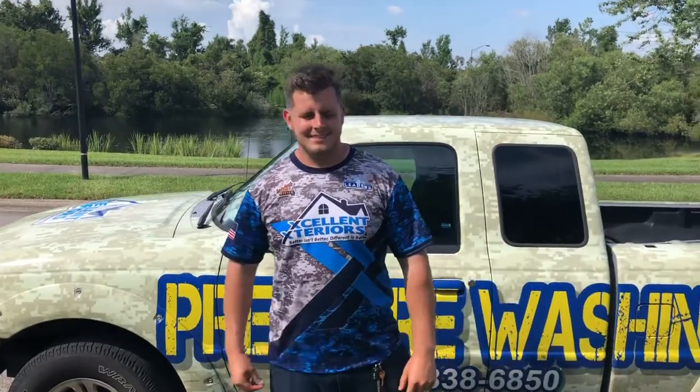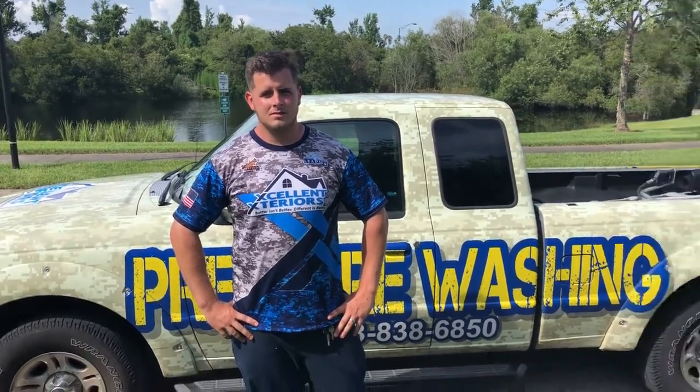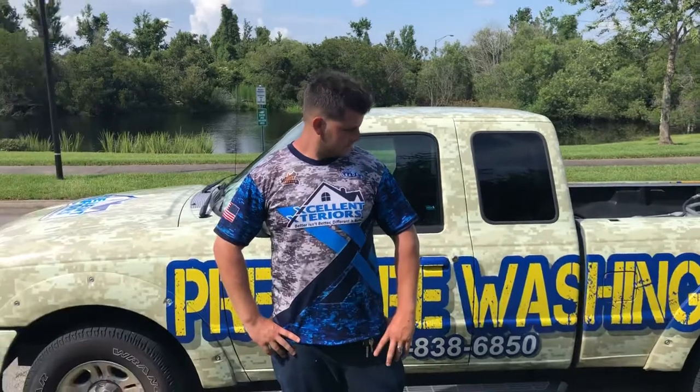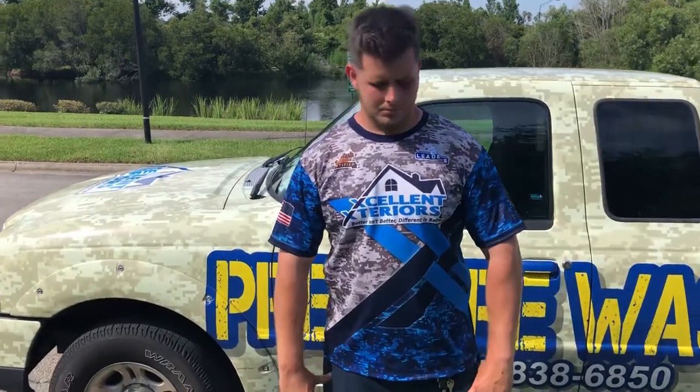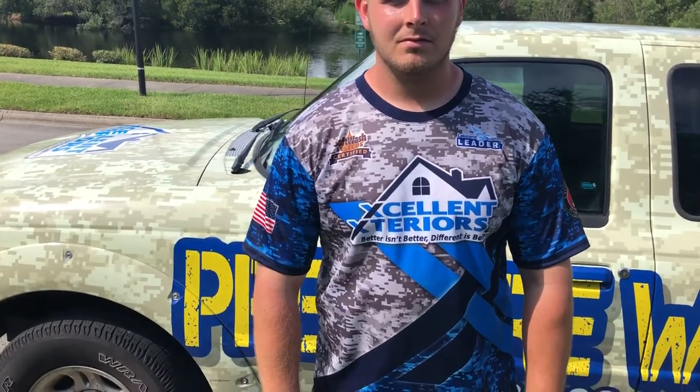You can see we stuck with the digital style — Marine Corps digital that we like a lot — which is what the truck is as well in our old uniforms. But these are short sleeve. We got the logo right in the middle, and as you can see, our slogan is 'Better isn't better, different is better.' Give us a chance to prove that to you and you'll see why we're different and it is better.